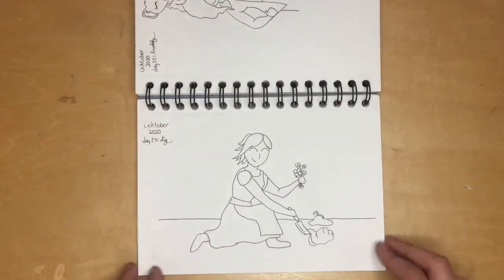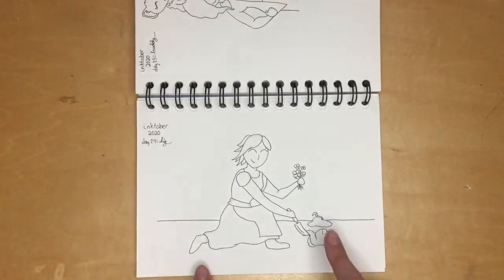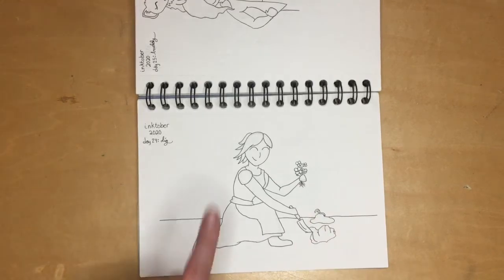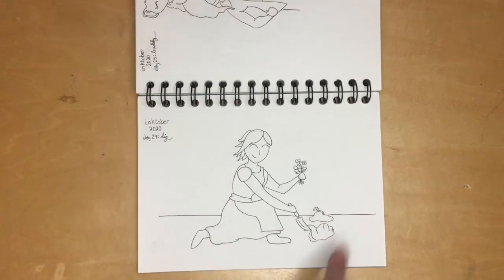Now we have a lady with crazy hair; she's just digging up dirt to plant her flowers and having a good old time. I love her hair — it was just fun to draw.